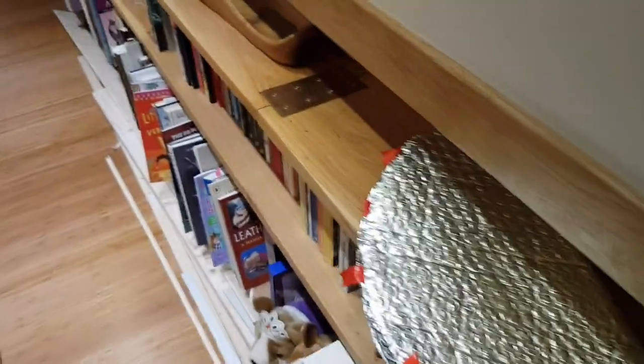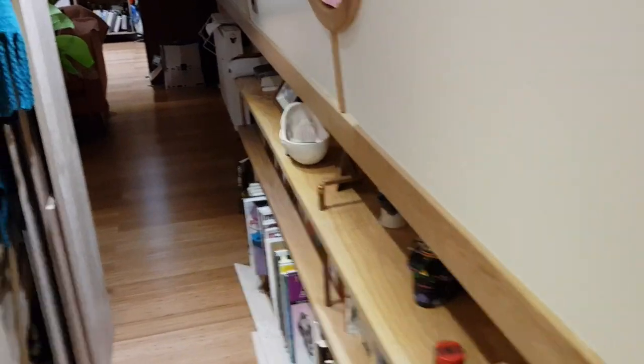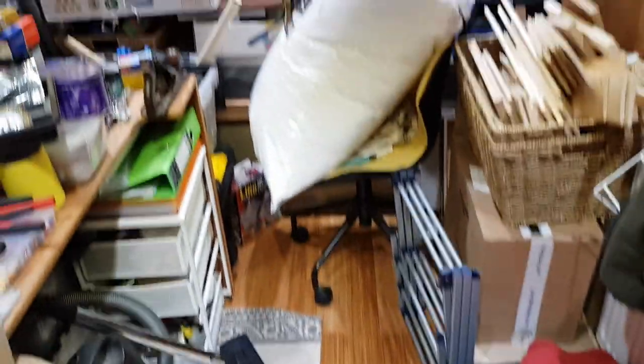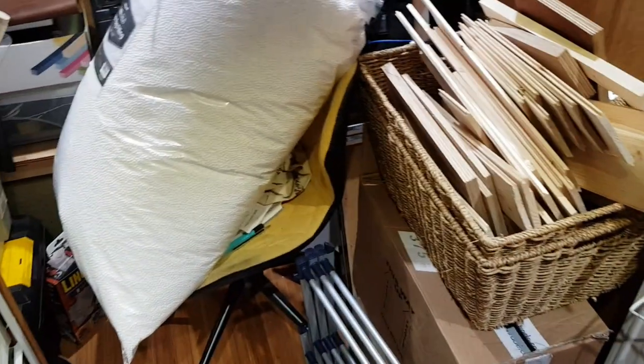That's probably a thing to go over these portholes — finding curtains or blinds to go over portholes, yeah, it's not that easy. Let's have a little look in there. Oh my god, look at this. This is obviously where all of the crap accumulates — all of my tools, everything we're working on in the boat, kind of lives in here.